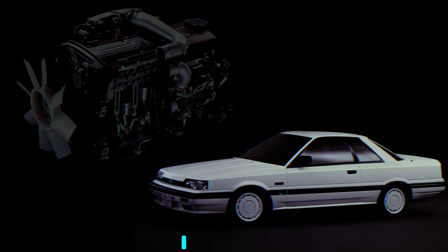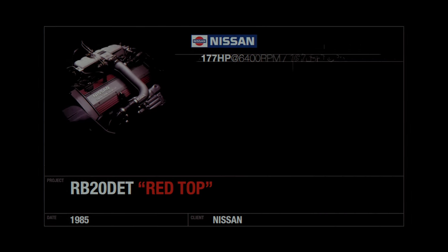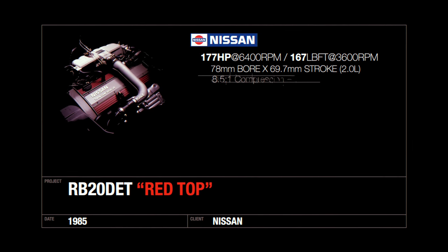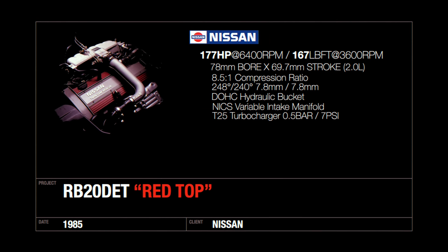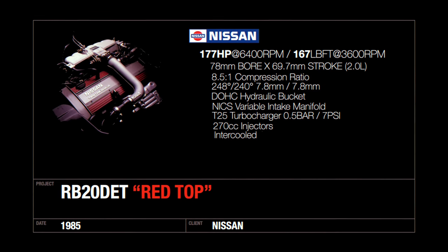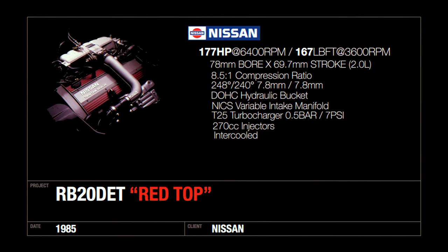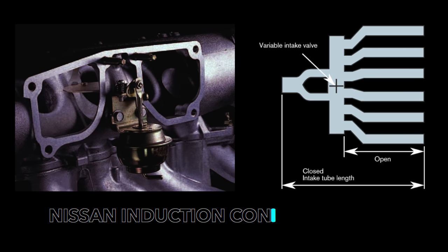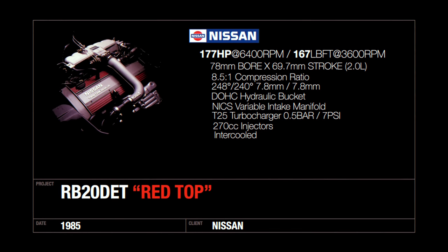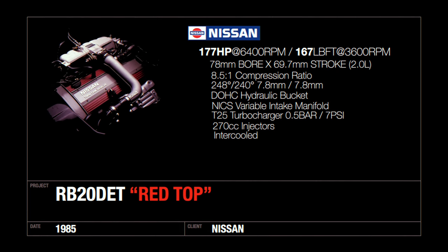The first Nissans to use the turbocharged dual overhead cam RB engines were the 1985 R31 Skyline GTS and the luxurious GTS-X. They specifically used the Red Top RB20 DET, which got its name from the ribbed red valve cover. Compression was lowered from 10 down to 8.5 to 1 since it runs a ceramic wheel turbocharger at half a bar boost, or 7 psi. The Red Top intake camshafts are more aggressive with 248 degrees of duration versus 240 degrees in the non-turbo model, and featured NICS, the Nissan Variable Intake System, which divided the 12 intake ports into 6 for better low RPM performance. This gave the RB20 DET an output of 132 kilowatts or 177 horsepower.